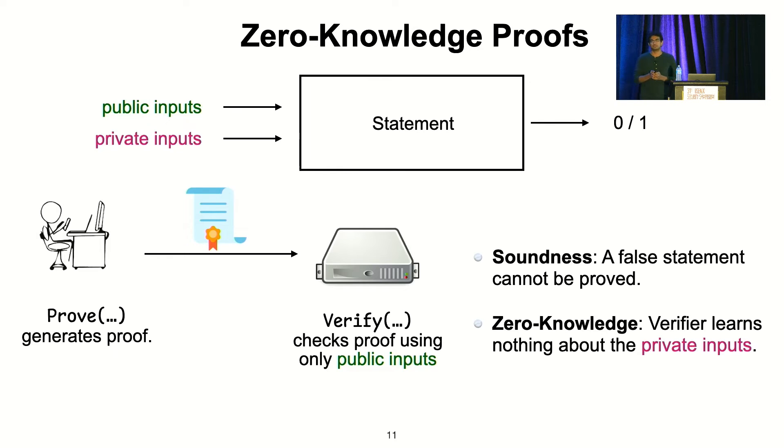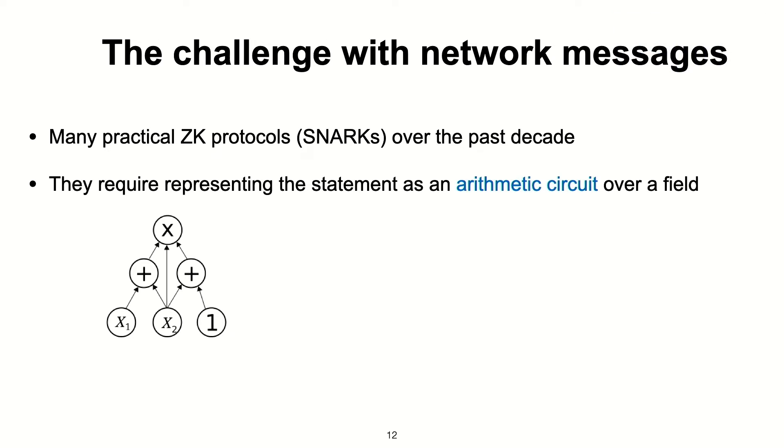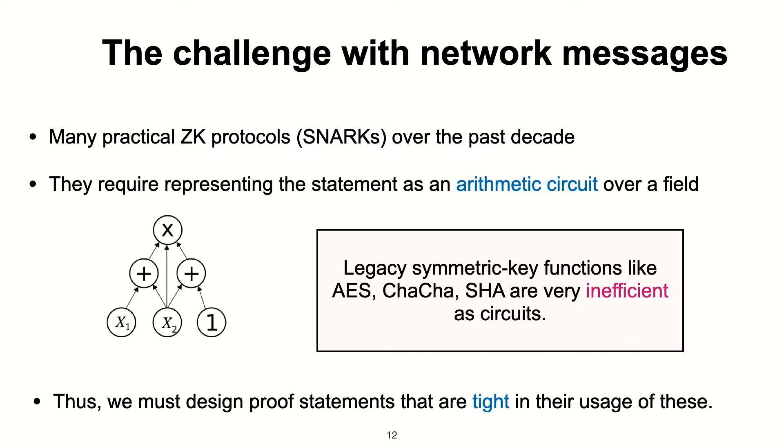Zero-knowledge proofs have been around for over 30 years, and over the past 10 years there have been many efficient constructions — you might know them as STARKs — that allow for proving general statements. The catch is that these require representing the statement as an arithmetic circuit, which is a problem for us because network messages involve legacy functions like AES and ChaCha that are very inefficient when represented as arithmetic circuits. This is a hurdle we have to deal with, and we have to be very tight in our usage of these functions when designing proof statements.